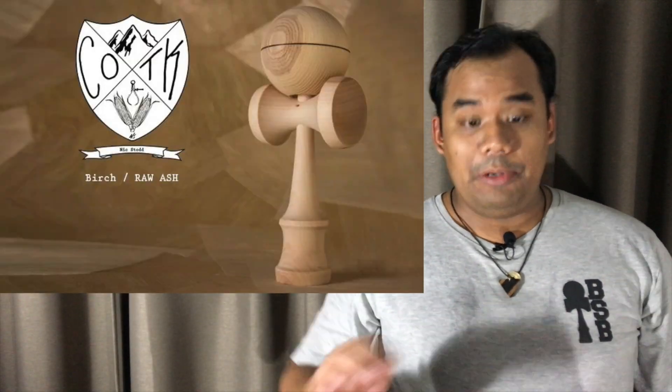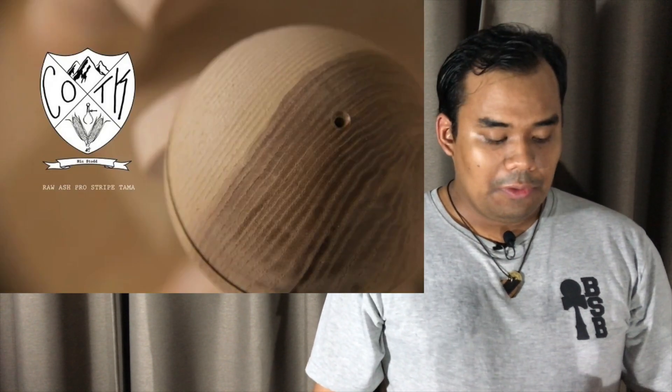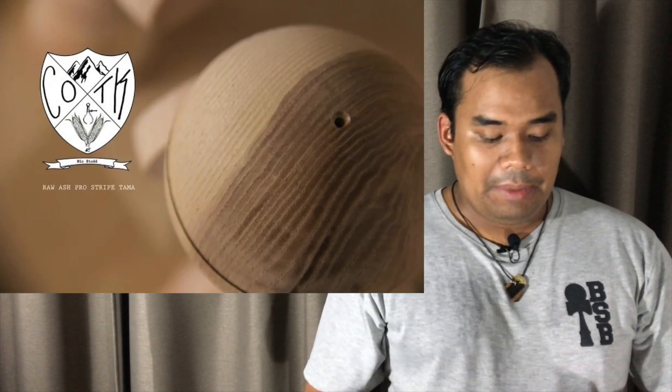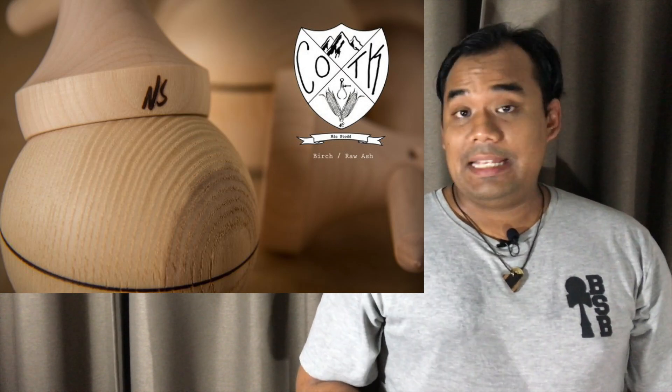Grain Theory will be putting up some next-star birch ash mods for sale. If you're watching this video the moment it came out, the drop is happening in just a few hours from now at the following times.